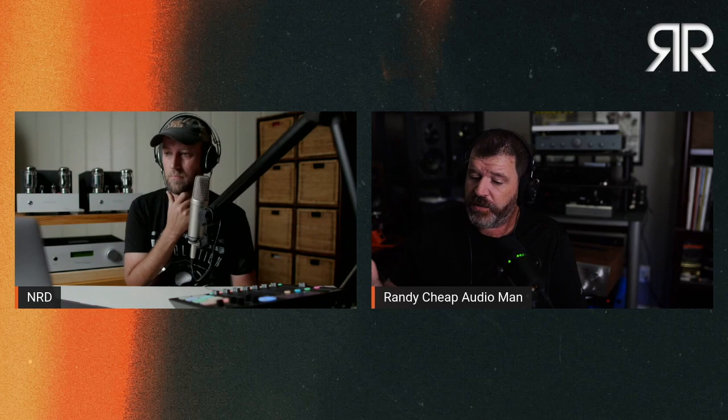Ron finished the M33 review and moved on to the next receiver. He wants to pull in the Concept 300s from Q Acoustics — beautiful speakers. Speaking of which, Randy enjoyed the M33 review. He likes the Dirac room correction technology but wishes they would bring it down to a single-ended, lower-power, and cheaper option.